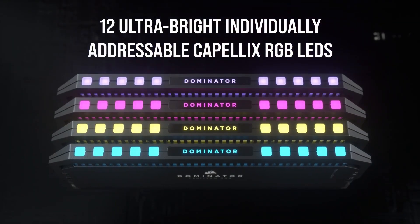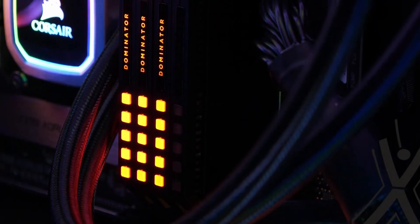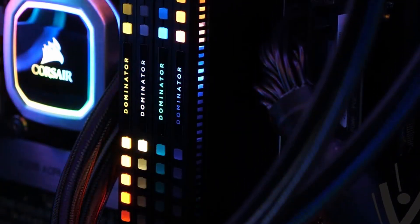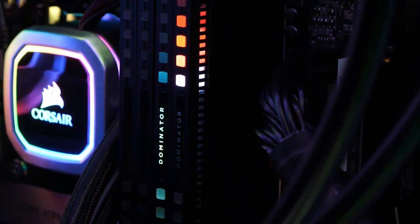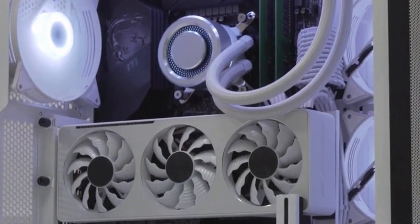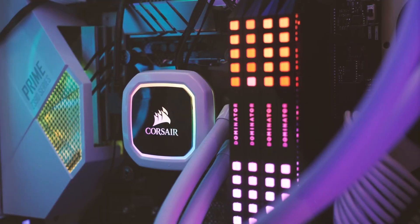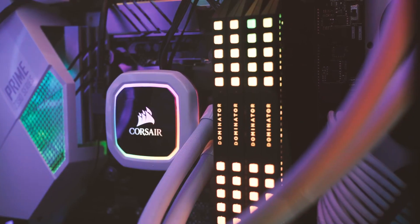One of the most attractive features for gamers would be the RGB lighting and its customizability. True to the core Corsair legacy, the Dominator Platinum RGB DDR5 RAM incorporates customizable RGB lighting. This feature allows users to sync the RAM's lighting with other compatible components and peripherals, creating a unified and visually aesthetic system setup.